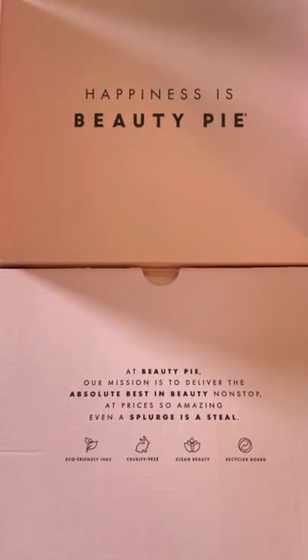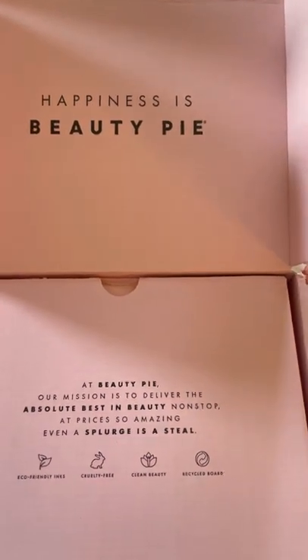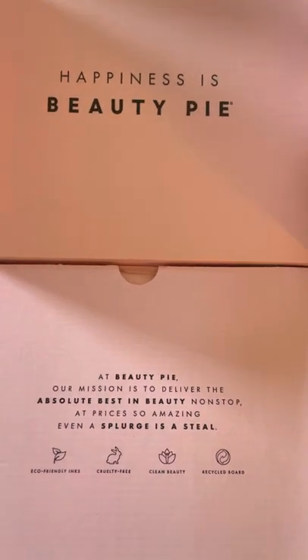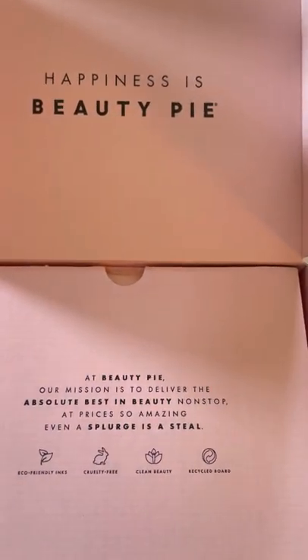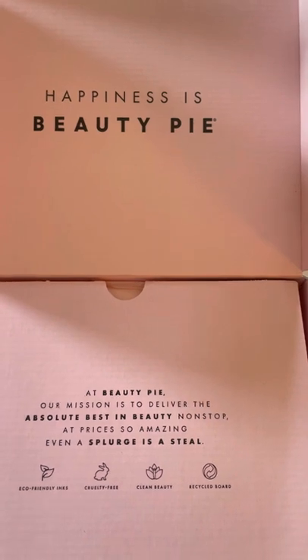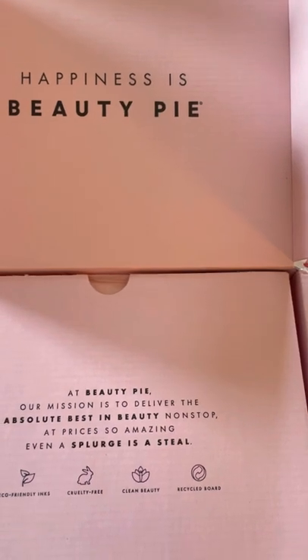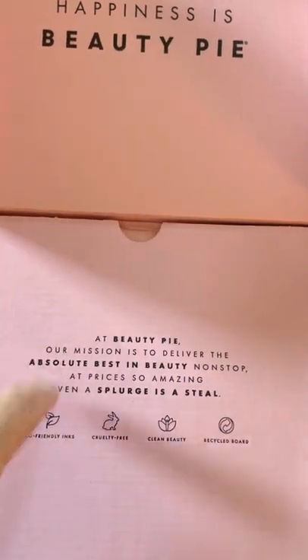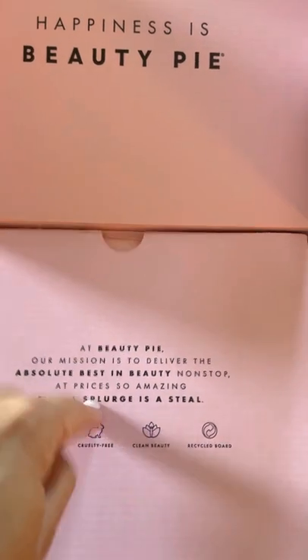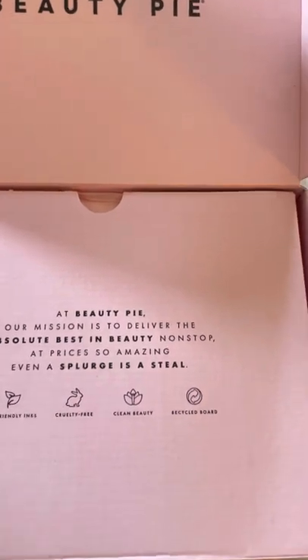From what I understand, this was started by a woman who felt like, why can't I cut out the middleman? What she was really interested in is letting everyone know exactly where these products are coming from. So when you go to beautypie.com, you click on a product and it will tell you every ingredient, what it does, and where the product is made. Some of the products I have were made in Italy, Spain, and Switzerland.